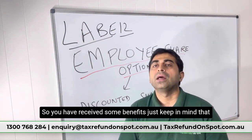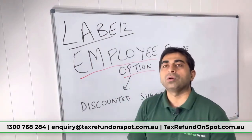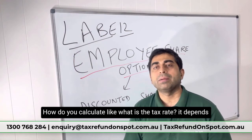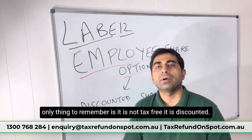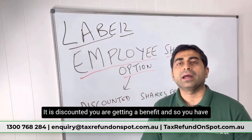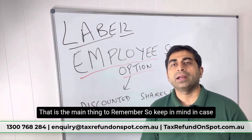That discount is a taxable benefit and must be declared in Level 12 of your tax return. The tax rate depends on your situation and your current income, but the key point is that it is not tax free. You are getting a benefit, so you have to pay some tax on it.